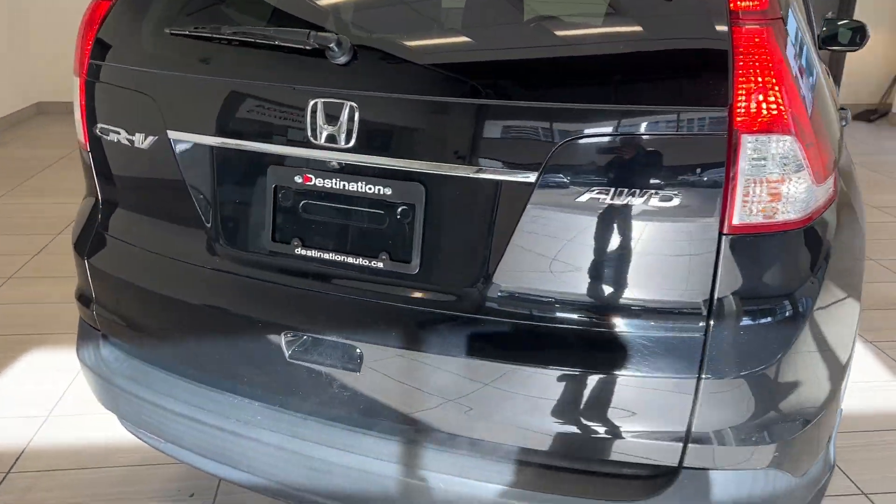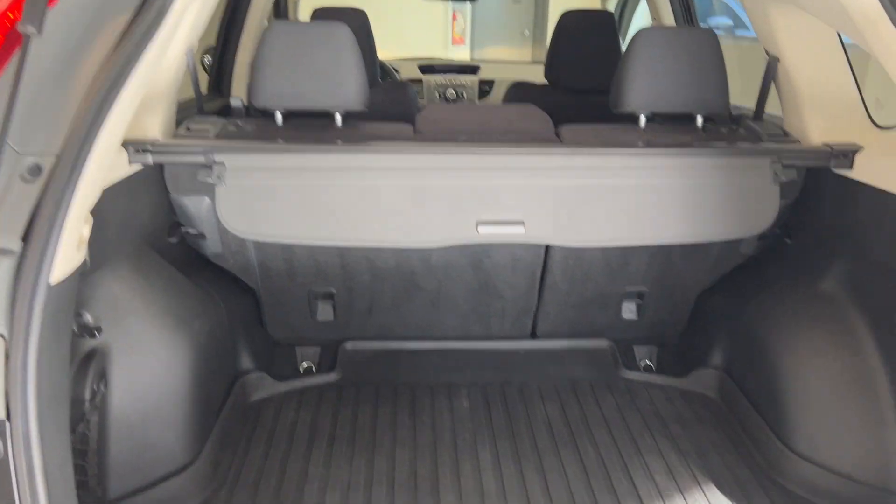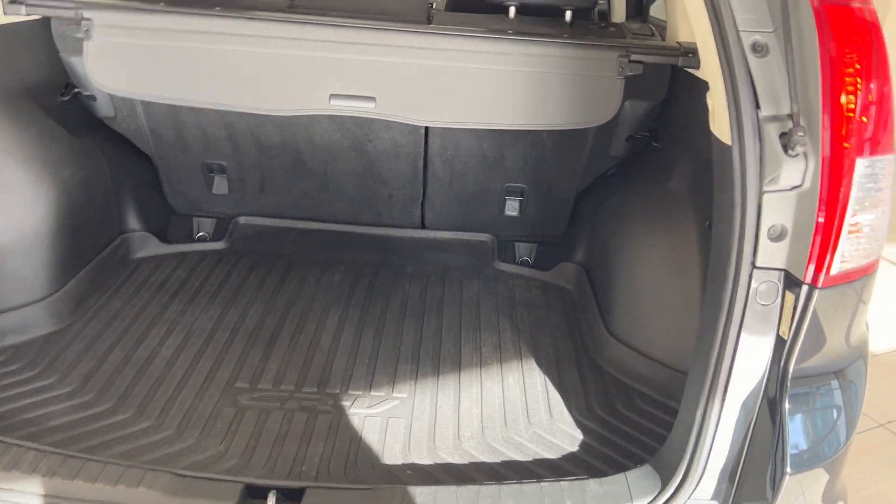Coming around to the back, we can see the all-wheel drive badge. We'll open up the trunk here and take a look at the amount of space we have, which is quite a bit. You have a privacy cover and a cargo tray.